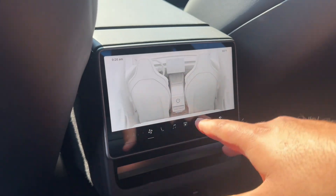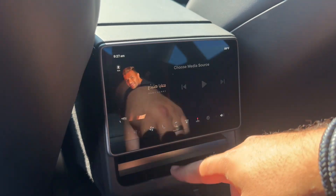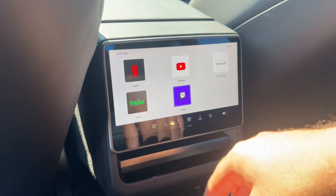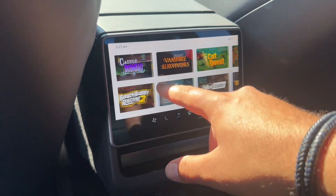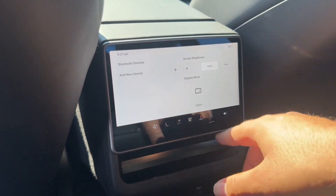On the rear media screen, you have five options to choose from: climate control, heated seats, music, streaming apps including Netflix, YouTube, Hulu, and Twitch, Tesla tutorials, multiple games, and finally the settings menu.